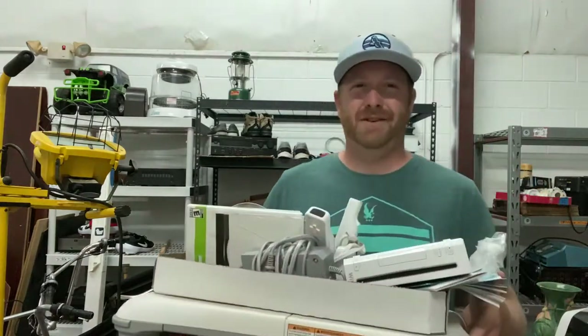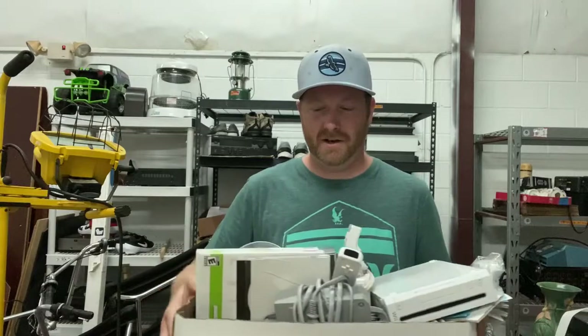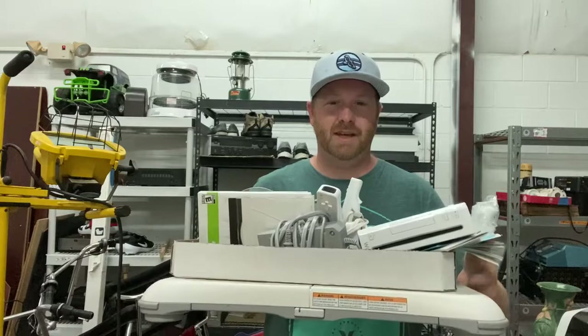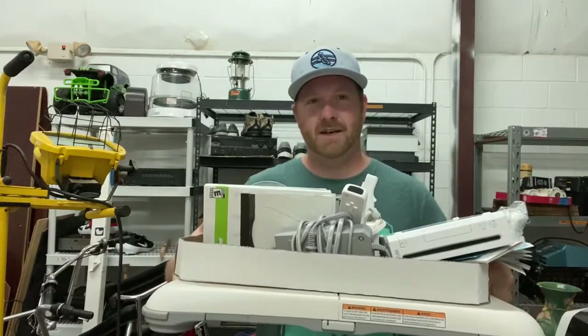I bought the Nintendo Wii bundle for $25. It was a no-brainer with all these games, extras, controllers, and a Wii Fit board. I might donate the Wii Fit board because I hate shipping that thing, and I'll probably just sell the rest. There's a lot.